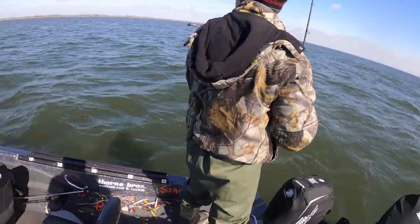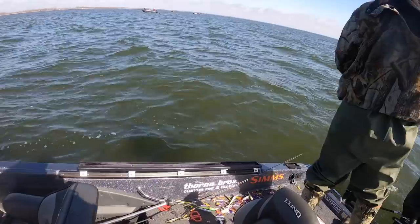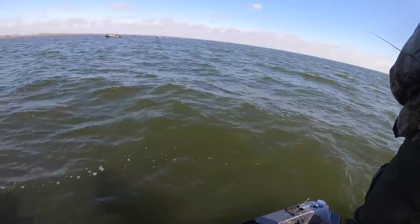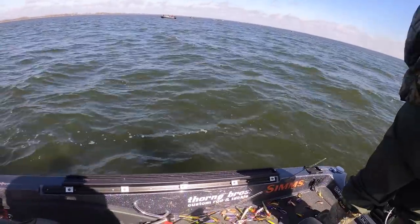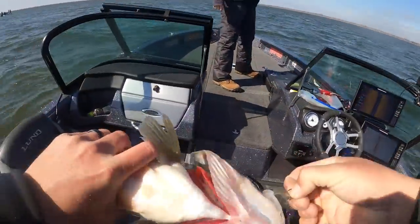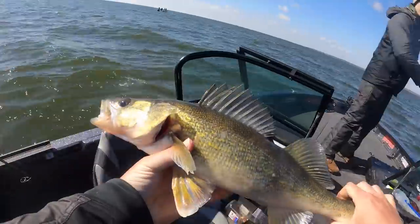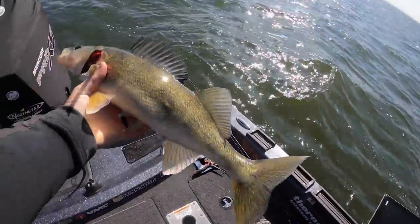Got one, Ryan — nice! He's quiet up there. Silent but deadly. Just by the stinger hook on the hair. Show a picture, then throw it back — nice one.